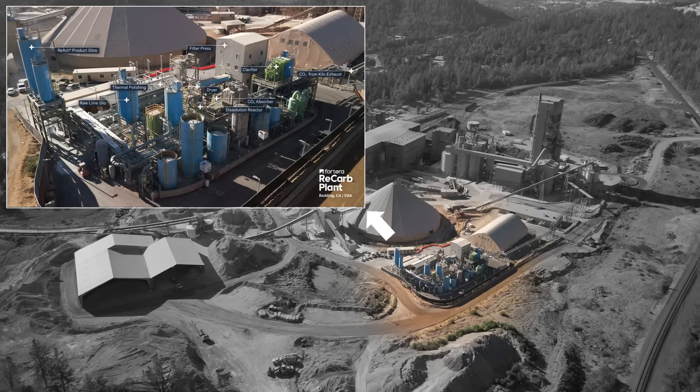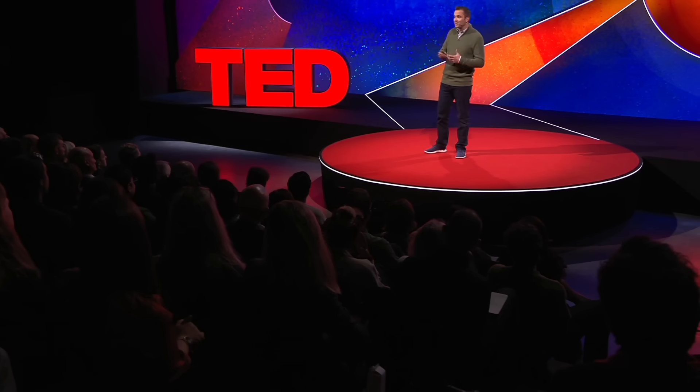By dropping directly into existing plants and utilizing the existing product distribution channels, we can work with the big cement players that already understand how to get to scale and achieve cheap cost — and that's how we get to gigaton reductions. This is real. While Fortera is only a four-year-old company, we're able to scale quickly to our first commercial plant because we've worked with the industry. Our plant in Northern California came online earlier in 2024 and proves this ability to bolt onto an existing plant and make a product the industry can actually use. And we're not stopping there, with plans to scale globally.